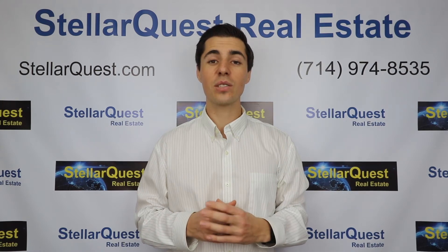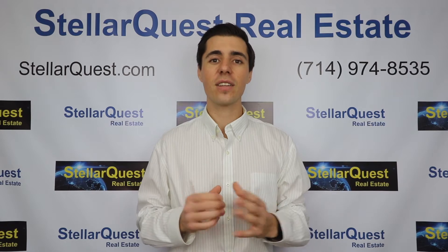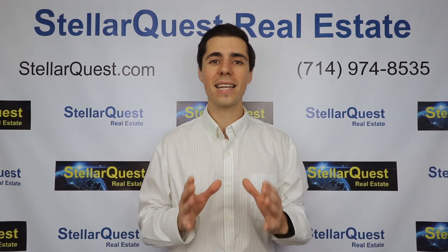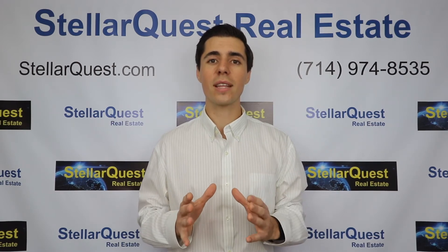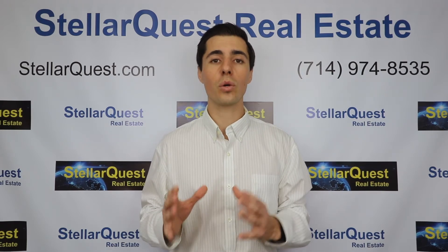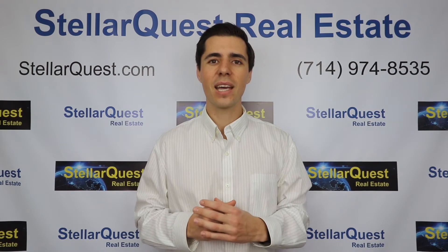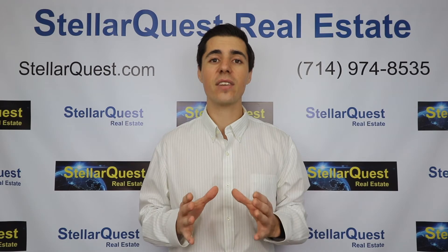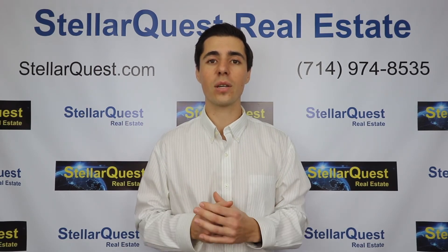A 1031 exchange allows you to exchange one real property for another and defer the taxable gains until a future sale when a taxable event is created. This is a powerful tool that allows real estate investors to continuously grow or move their real estate without paying capital gains tax. I'm Tim Hamilton with StellarQuest Real Estate, and in this video we're going to be giving you a basic overview of 1031 exchanges.